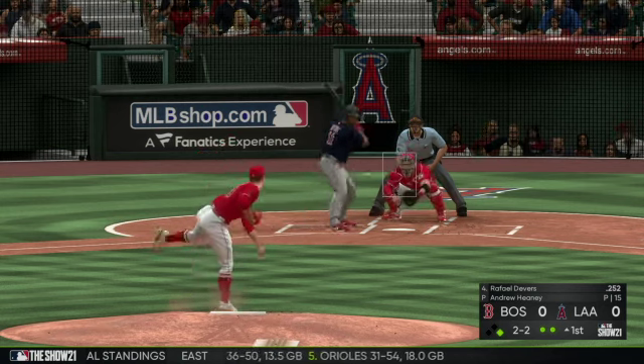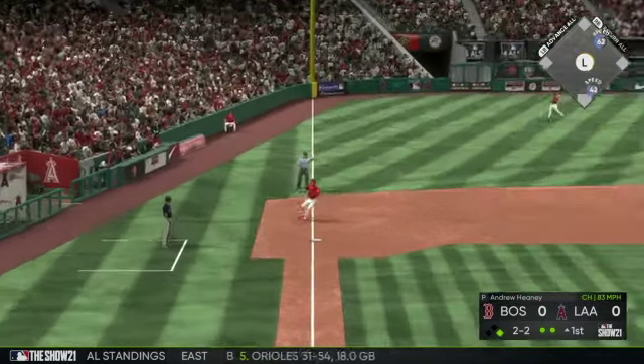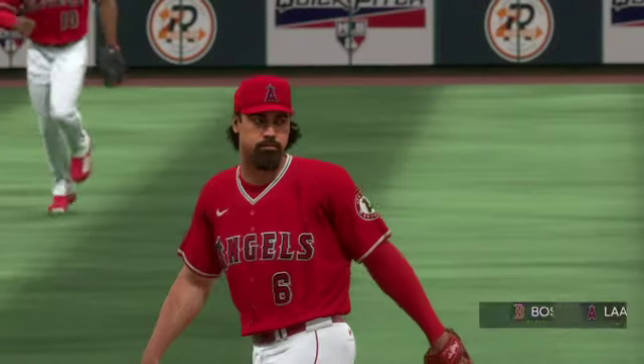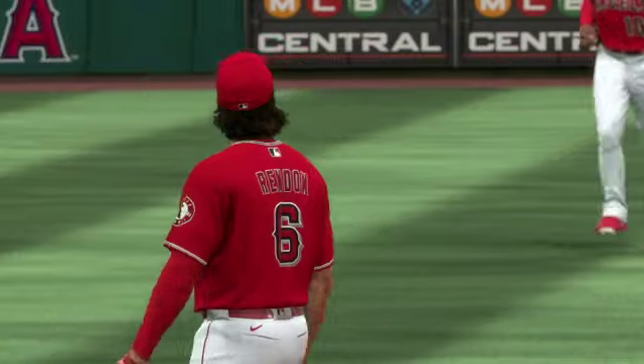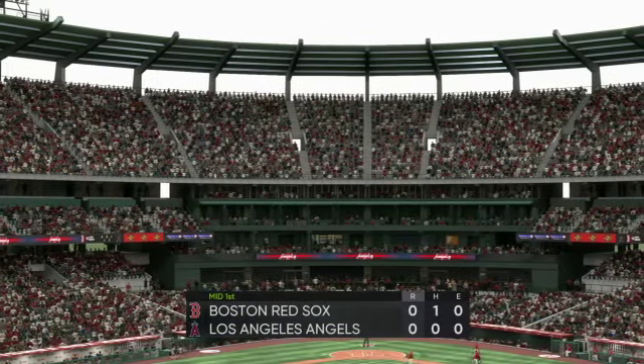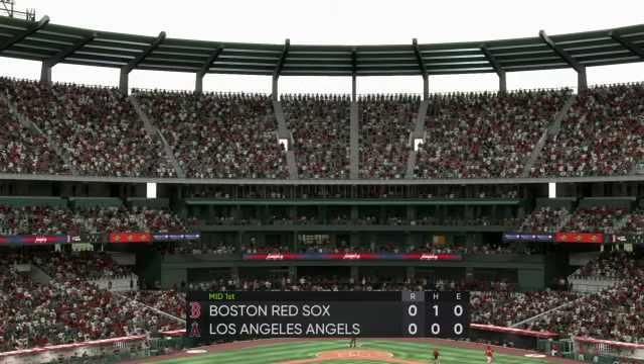Standing in now, Rafael Devers. Hit down the third baseline, Rendon is there, throw to Pujols is going to be in time and the inning is over. One left for the Red Sox, Red Sox nothing, Angels coming to bat.